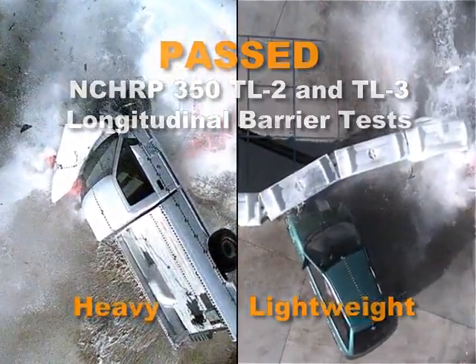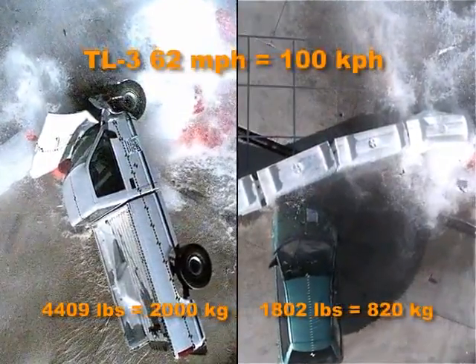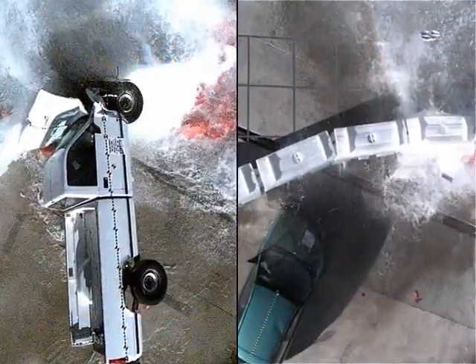The stringent NCHRP longitudinal barrier heavyweight TL3 test requires that a barrier be impacted with a vehicle weight of 2,000 kilograms at a speed of 100 kilometers per hour and at a 25-degree angle.